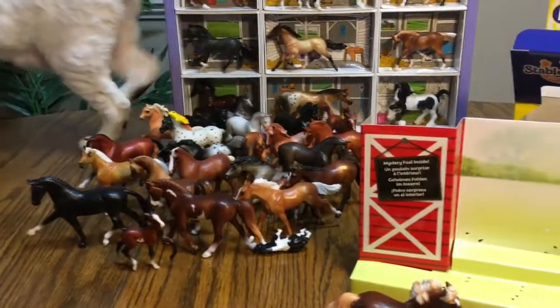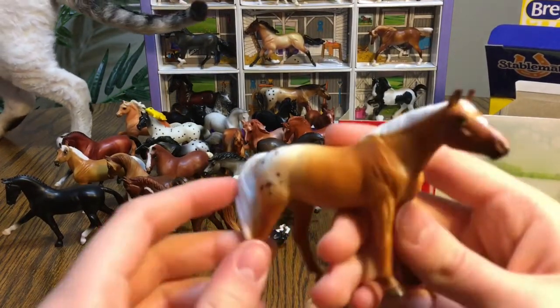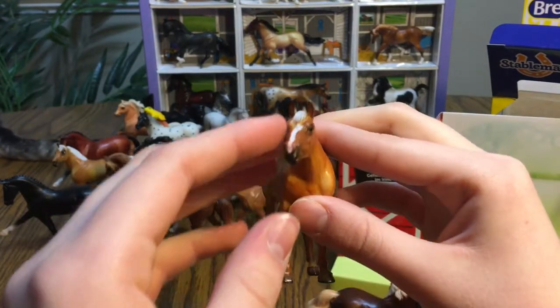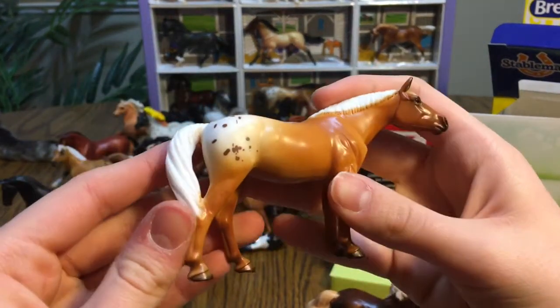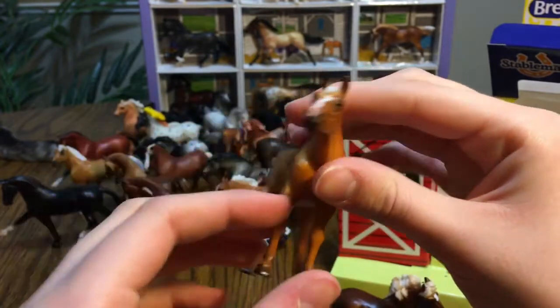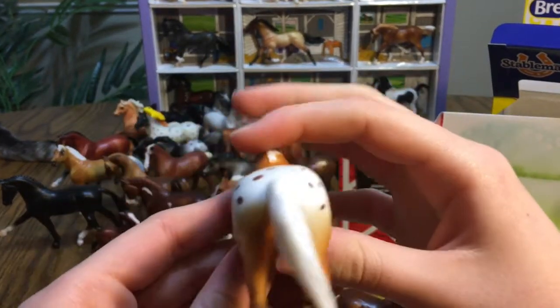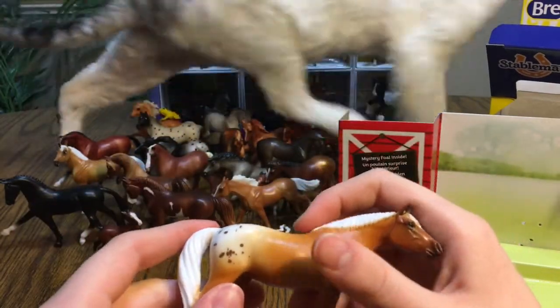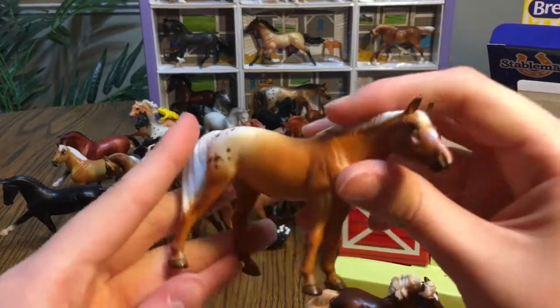Back to the mama horse — she has a beautiful stripe down her face right there. I like her white mane. It's just that beautiful golden kind of color. And on her rear she has these light brown spots. I really like that about her.